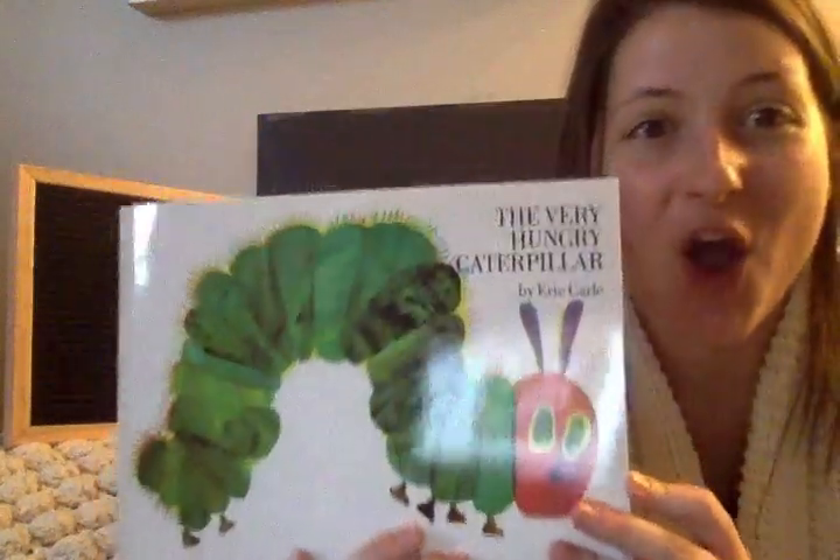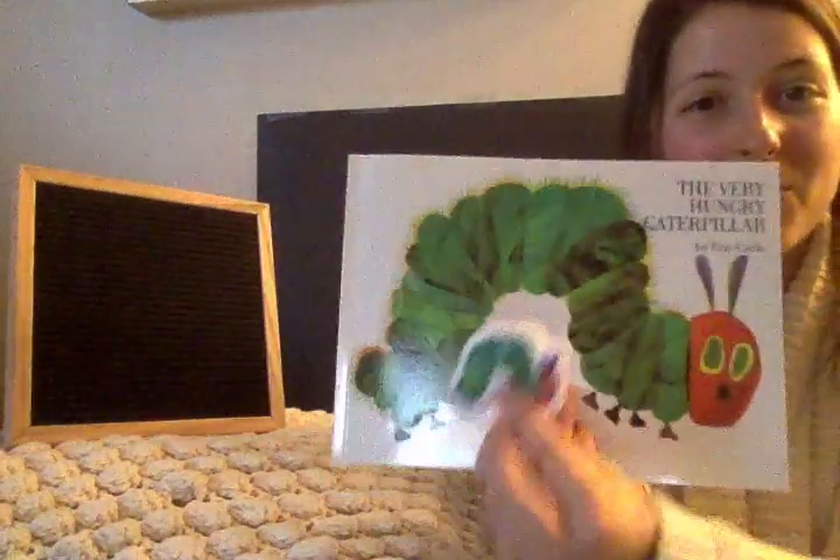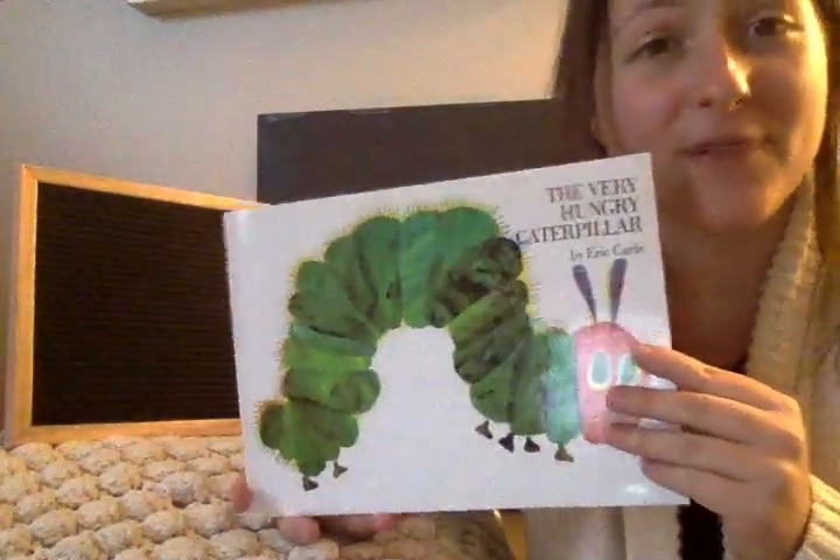Hi boys and girls! It's Miss Hannah here. Today I am going to read you a story. I'm gonna read you The Very Hungry Caterpillar. I have my little board up here because I have some fun interactive pieces to go along with the book. So here he is. This is The Very Hungry Caterpillar by Eric Carle.